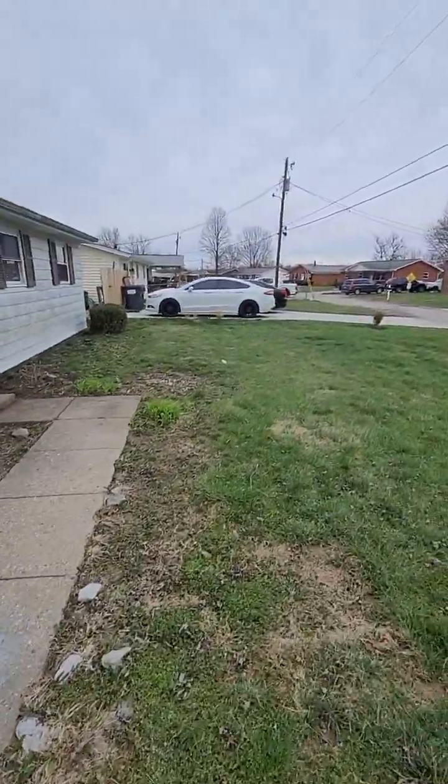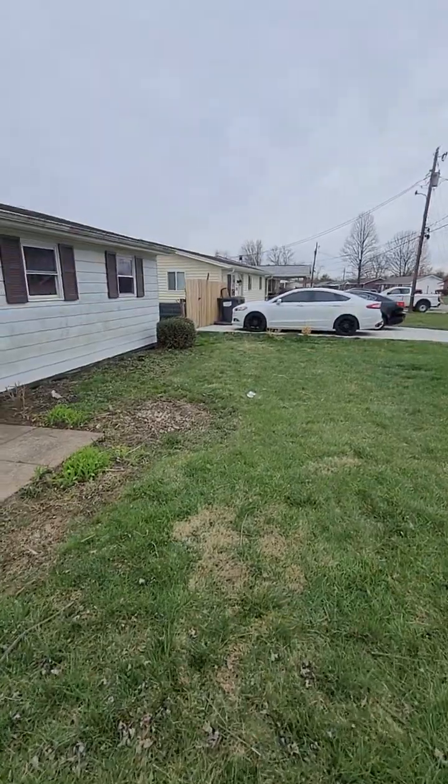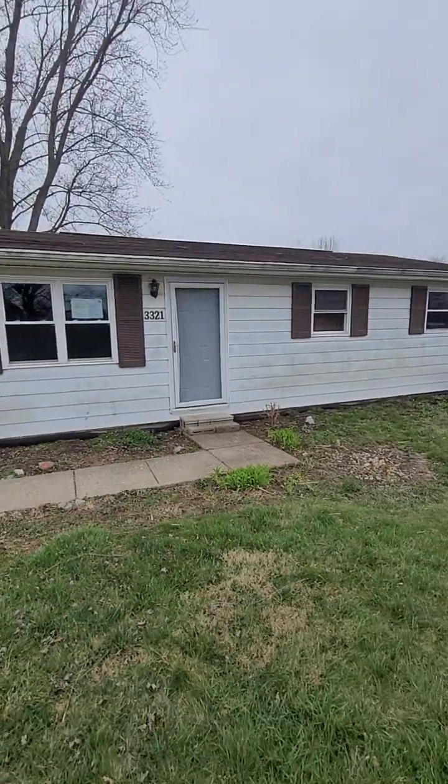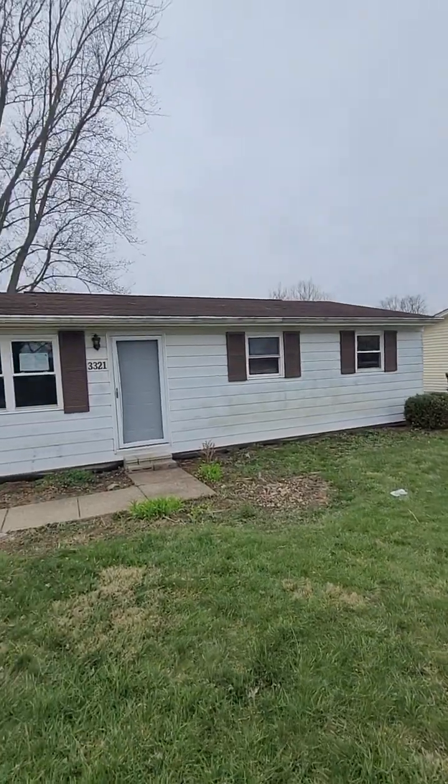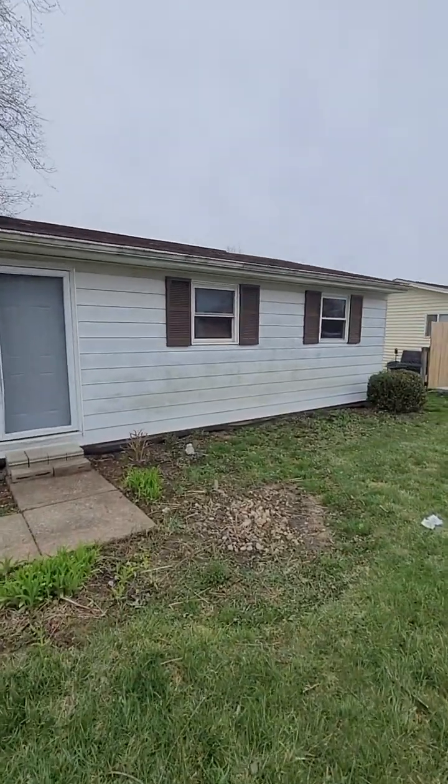First glance, the roof out here looks to be a little older and could use an inspection, but I don't see any obvious red flags as far as gaps or anything like that.